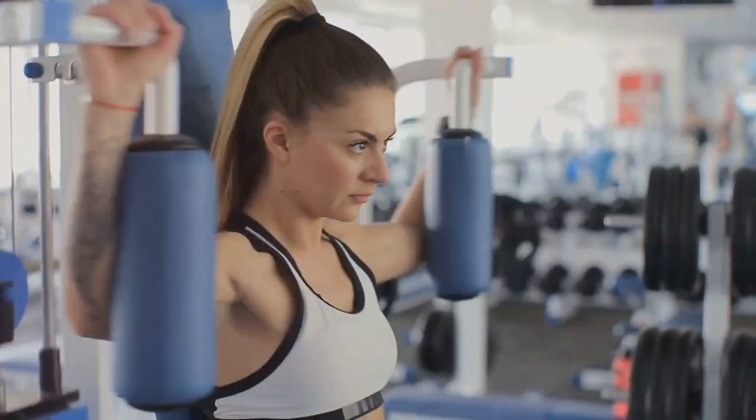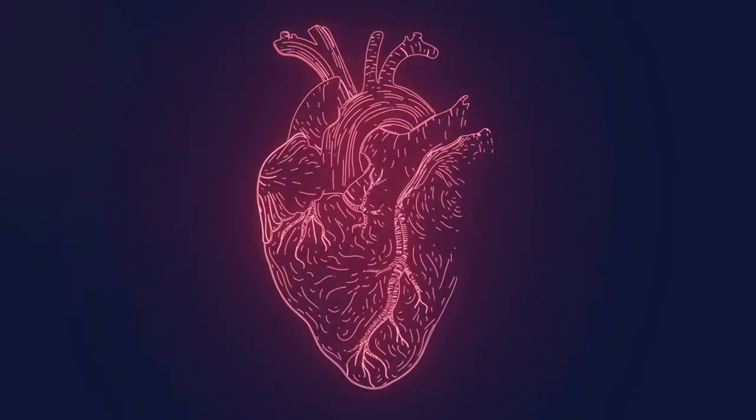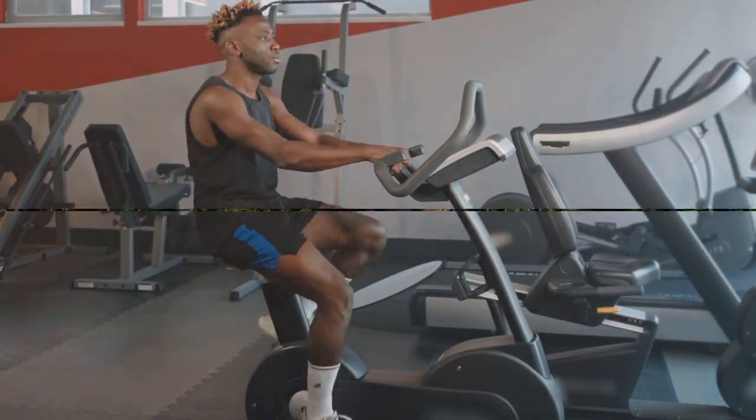The heart, a vital organ that keeps us alive and kicking, but like any other machine, it requires regular maintenance for optimal performance. And what better way to keep it in tip-top shape than with regular fitness activities?